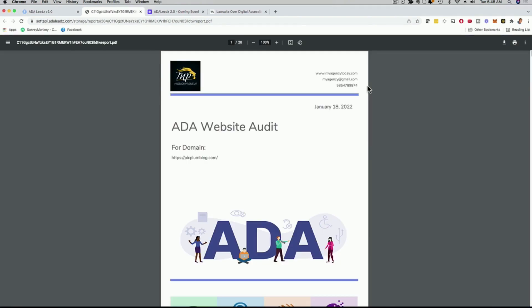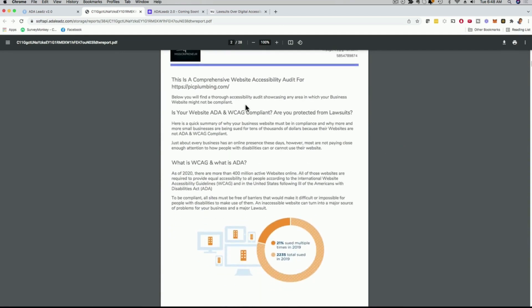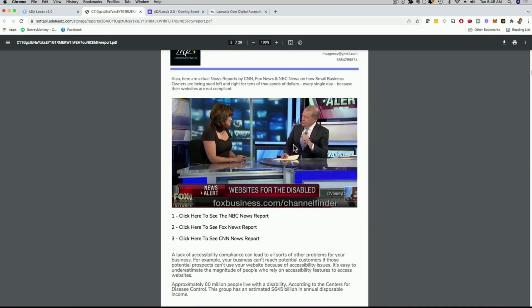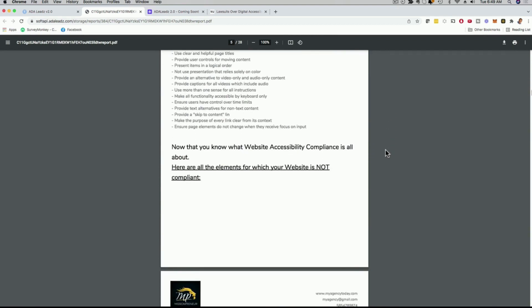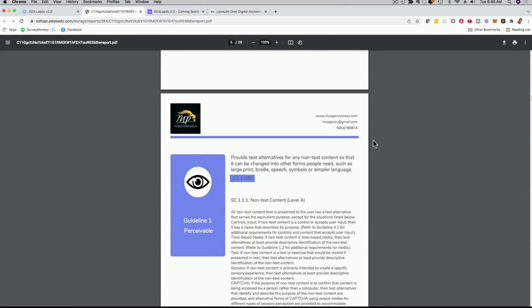I head over to the audits page, click on pickplumbing.com, and click the 'view report' button. Just like this, we have a beautiful and stunning report and audit. You can see it's for the domain pickplumbing.com, with the date, my agency information — which you can customize — your phone number, and a logo I just added. We have a beautiful outline of the report: we explain to them what ADA is and why it's important, with visuals, images, and reports. We even link to the latest news reports on NBC News, Fox News, and CNN News.